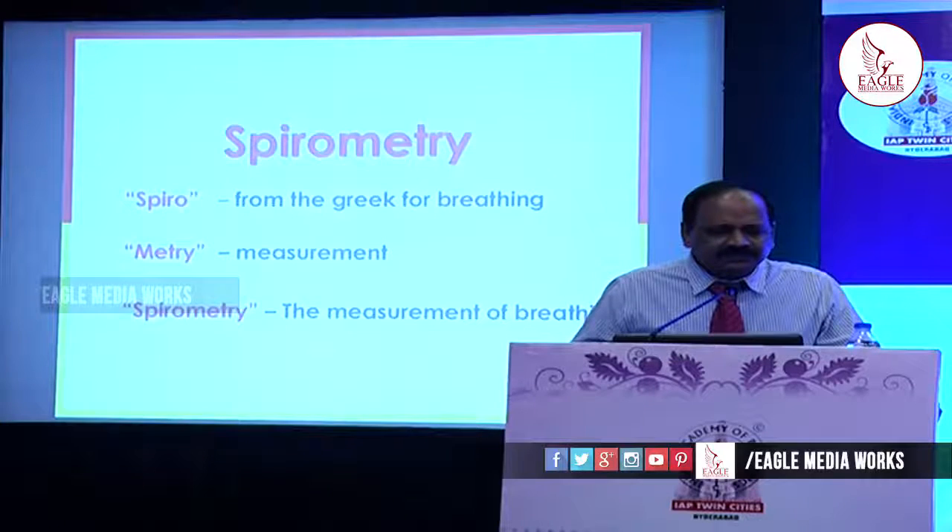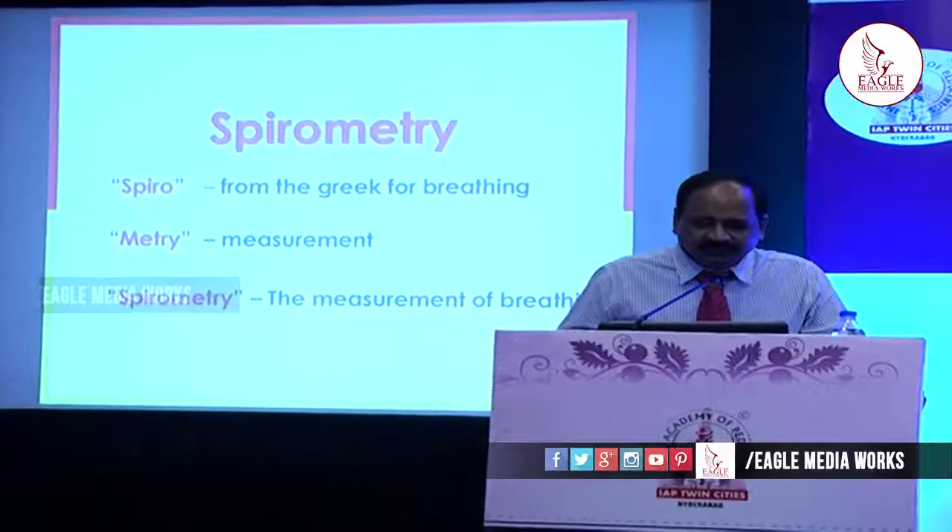Spirometry — the term 'spiro' means, in Greek, breathing. 'Metry' is the measurement. So it is the measurement of breathing, the measurement of lung volumes.